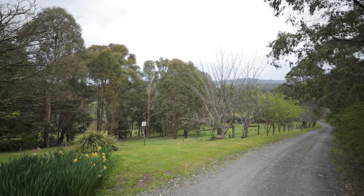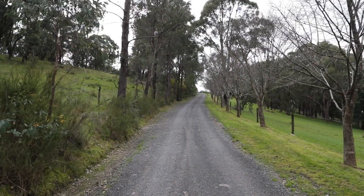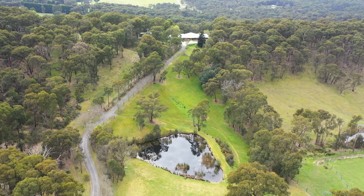If you're looking to escape the busy life of the suburbs, this property could be for you. Potentials for ponies, livestock, motorbikes — a great lifestyle property.